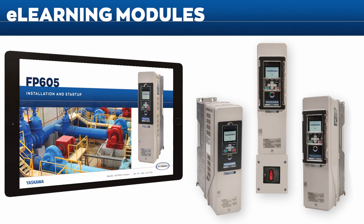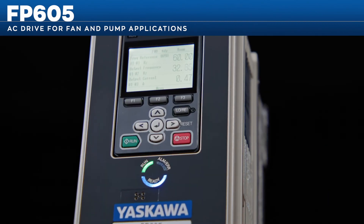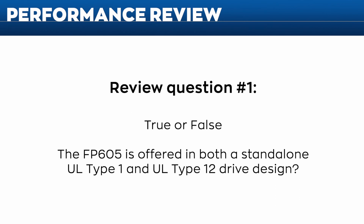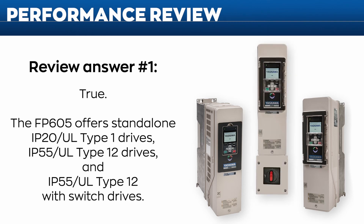This module reviews the setup procedure in a few short steps. Review question one — true or false: the FP605 is offered in both a standalone UL Type 1 and UL Type 12 drive design. True — the FP605 offers standalone IP20 UL Type 1 drives, IP55 UL Type 12 drives, and IP55 UL Type 12 with switch drives.